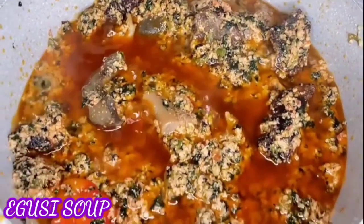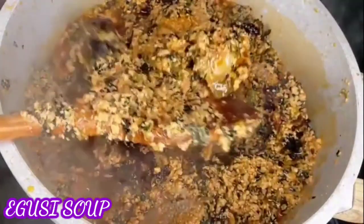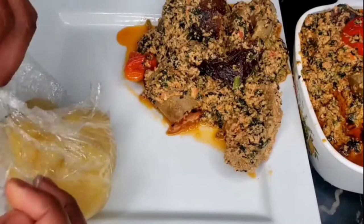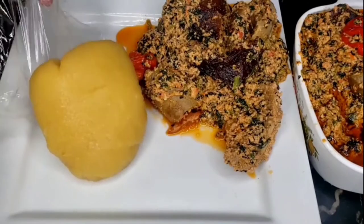Egusi soup is made from pumpkin seeds and you can put some green leaves inside like bitter leaves or spinach, and any protein you like. Enjoy it with garri, fufu, plantains, or whatever you prefer.